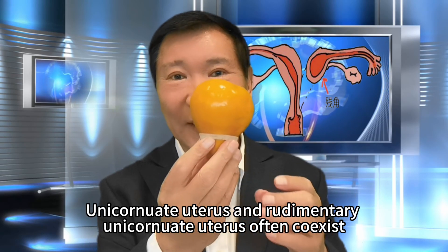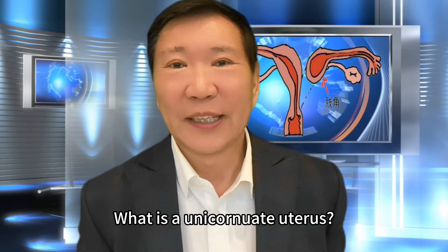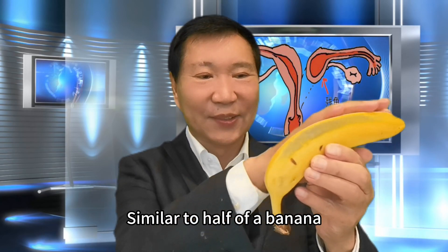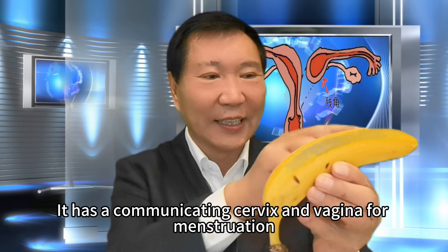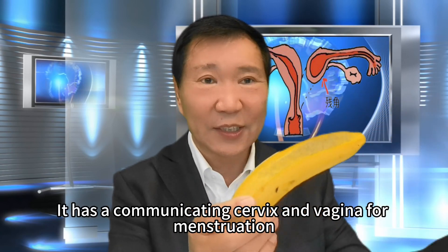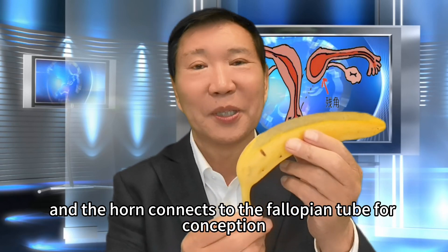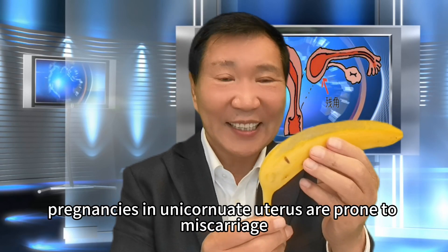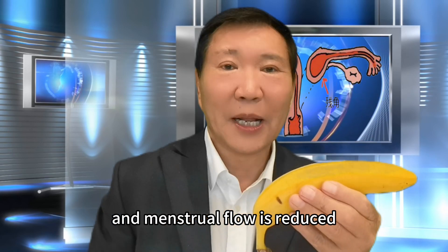Unicornuate uterus and rudimentary unicornuate uterus often coexist. A unicornuate uterus is similar to half of a banana — it does not have the pear-shaped uterine morphology. It has a communicating cervix and vagina for menstruation, and the horn connects to the fallopian tube for conception. However, pregnancies in a unicornuate uterus are prone to miscarriage, and menstrual flow is reduced.